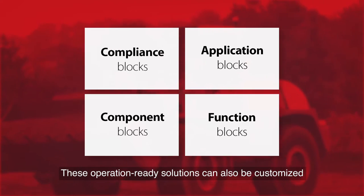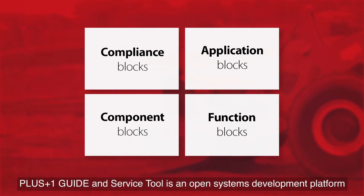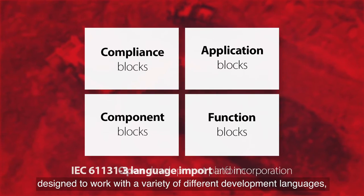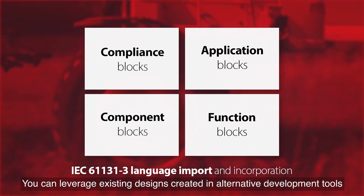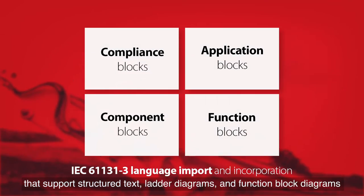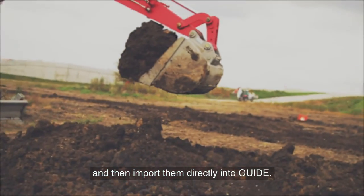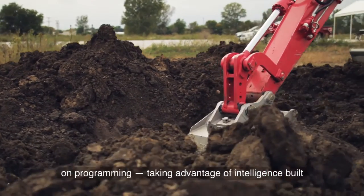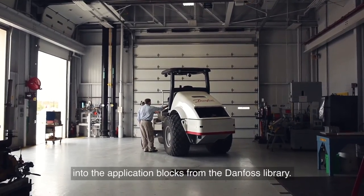These operation-ready solutions can also be customized to meet specific design requirements. Plus One Guide and Service Tool is an open systems development platform designed to work with a variety of different development languages, analysis tools, and web standards. You can leverage existing designs created in alternative development tools that support structured text, ladder diagrams, and function block diagrams, and then import them directly into Guide. Our engineers' work helps you get more done while spending less time on programming, taking advantage of intelligence built into the application blocks from the Danfoss library.